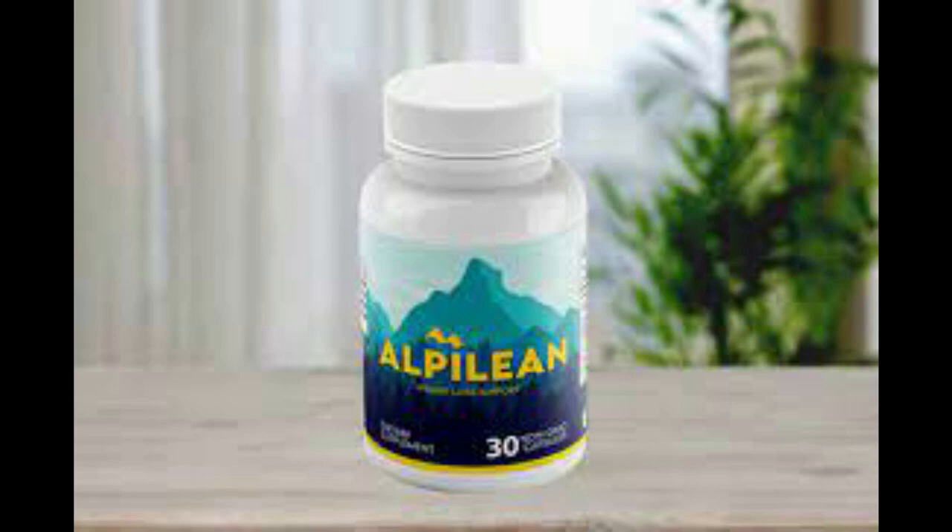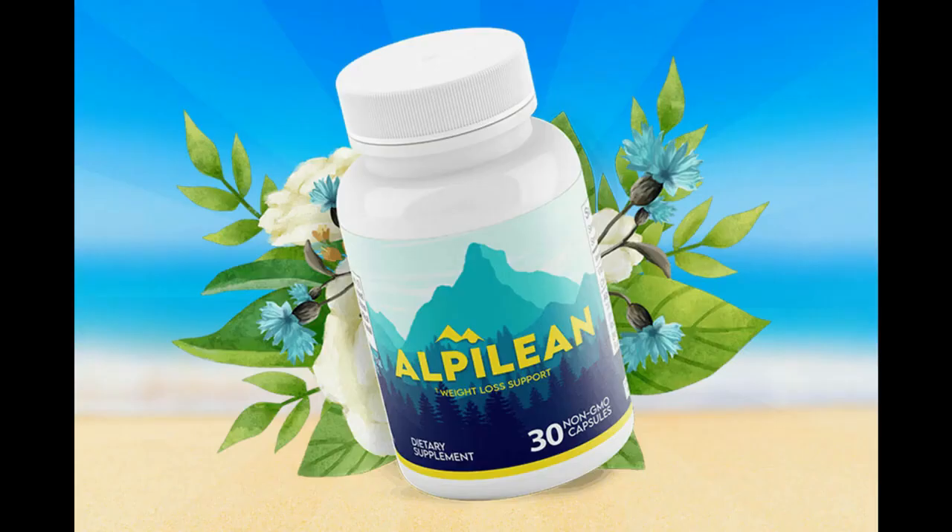There's something really important about this product that you need to know before buying it. You can actually test Alpillion for 60 days, and if you don't see results or if you don't like it for any reason, they will give you your money back.